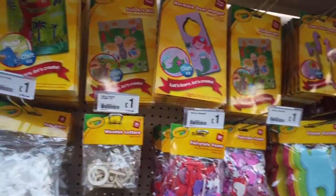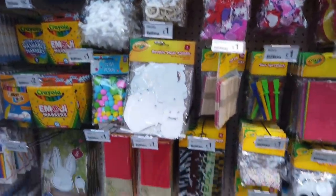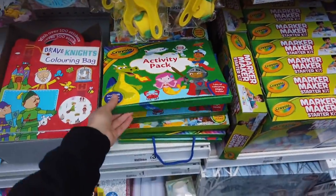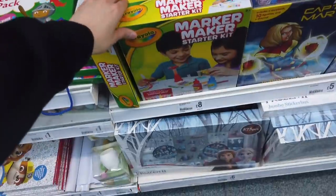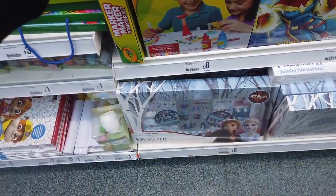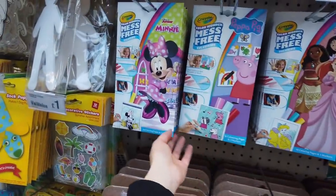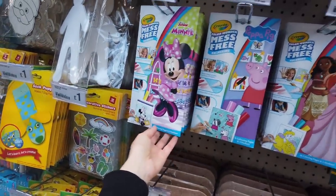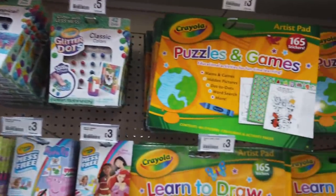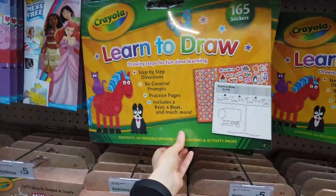A lot of new crafts here for the kids - when's the next half term? I think it's the end of May maybe. Colouring books, stickers, activity pads - a pack here for £3.00. Marker Maker starter kit - that looks really interesting, £8.00. Some Disney stuff and Crayola. What is this? Glitter dots. Puzzles and games here - lots of good things, 165 stickers.